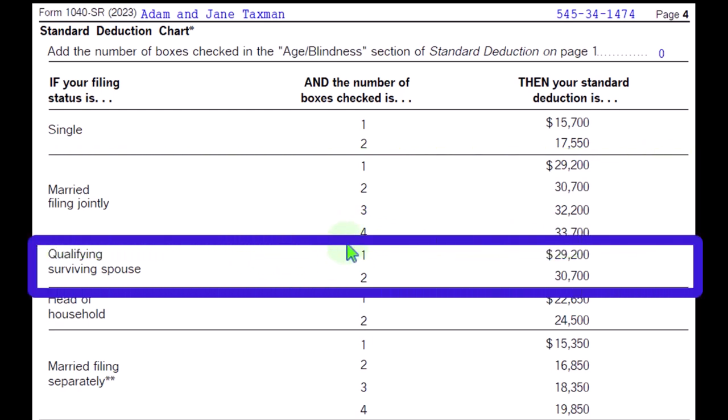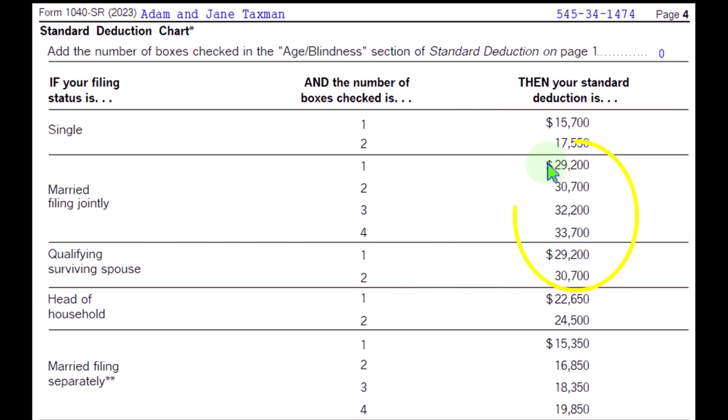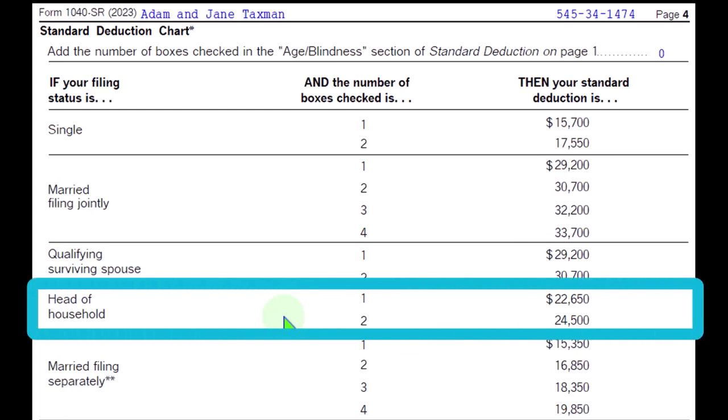Qualifying surviving spouse is a status that gives you a standard deduction similar to married, but it's typically the year after the death of the spouse, in which case you're back down to one person. So that one person could be over the age limit and blind. For head of household, you're also just one person, so you could have one or two factors — over the age limit or blind — but the standard deduction starts at a higher point because you're head of household, typically meaning you had a dependent. So $22,650 and $24,500.